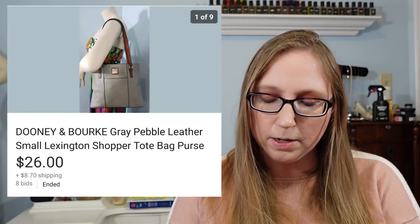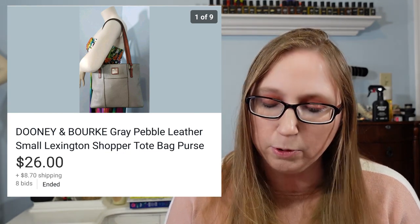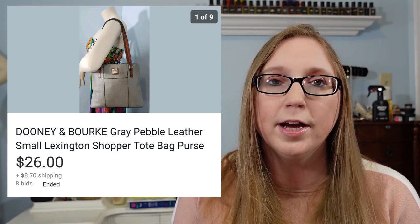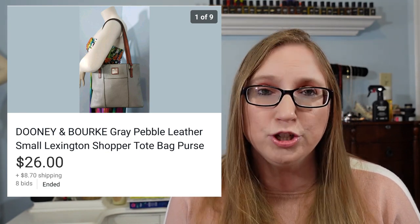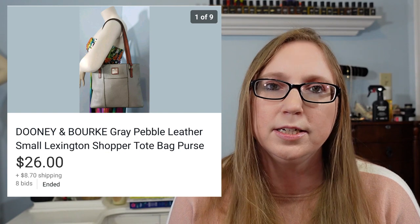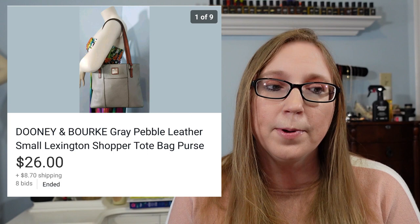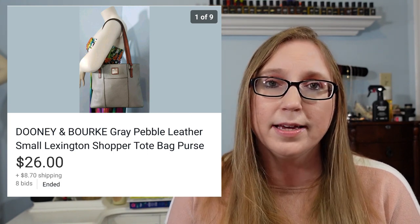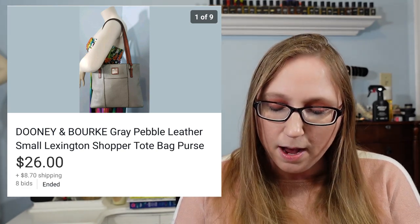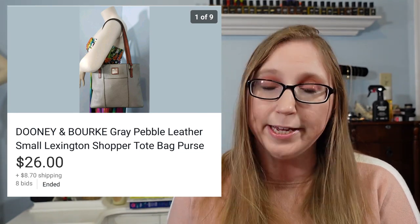Here's another Dooney and Bourke purse — a gray pebbled leather purse. I got this at a fill-a-bag rummage sale, so I paid a dollar or less. This did have issues with it, so I put it up on auction to let everyone determine the price, because there were issues and I wasn't sure if I was going to be able to clean it up. I did what I could, but I just wasn't getting anywhere. But that sold for $26.